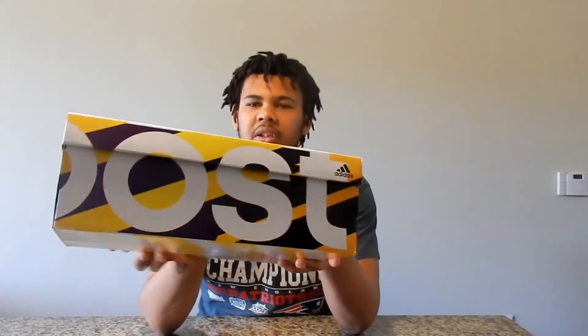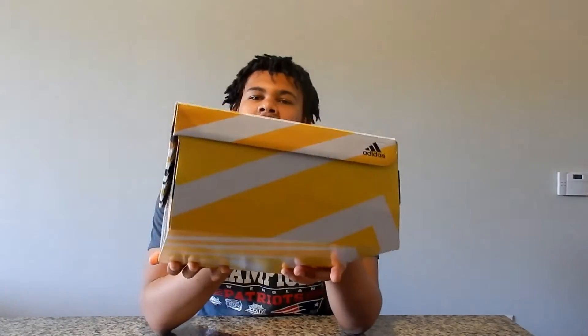As we open the box up, as you can tell by the box, I did go ahead and pick up a pair of Adidas Ultra Boost. The reason I picked these up from the website was because they were on sale for $175, so it was already $5 off the original $180 price tag.